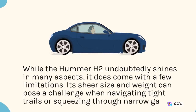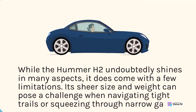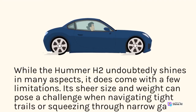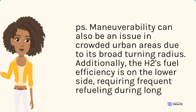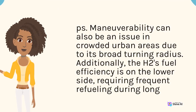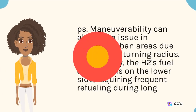While the Hummer H2 undoubtedly shines in many aspects, it does come with a few limitations. Its sheer size and weight can pose a challenge when navigating tight trails or squeezing through narrow gaps. Maneuverability can also be an issue in crowded urban areas due to its broad turning radius. Additionally, the H2's fuel efficiency is on the lower side, requiring frequent refueling during long off-road trips.